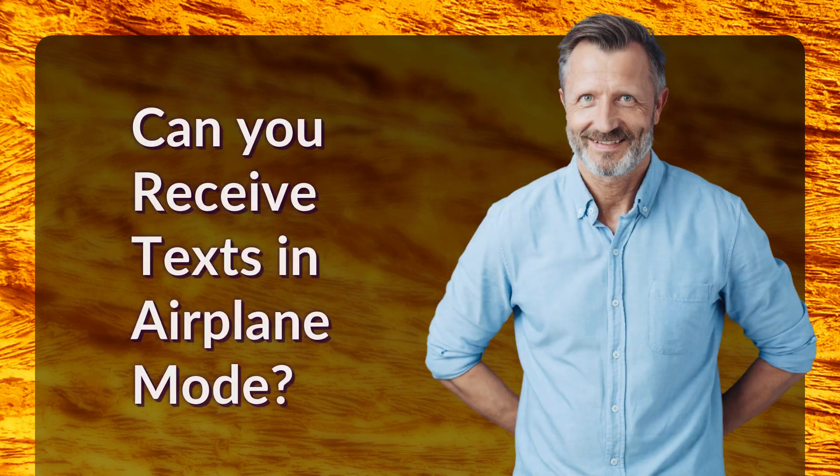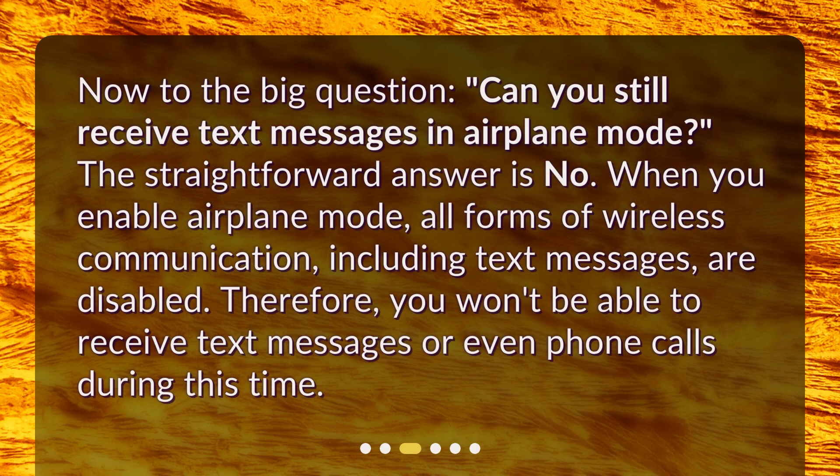Can you receive texts in airplane mode? Now to the big question — can you still receive text messages in airplane mode? The straightforward answer is no. When you enable airplane mode, all forms of wireless communication, including text messages, are disabled. Therefore, you won't be able to receive text messages or even phone calls during this time.